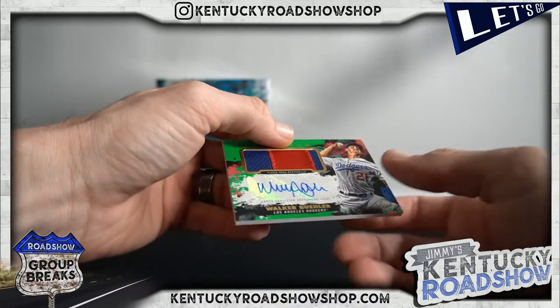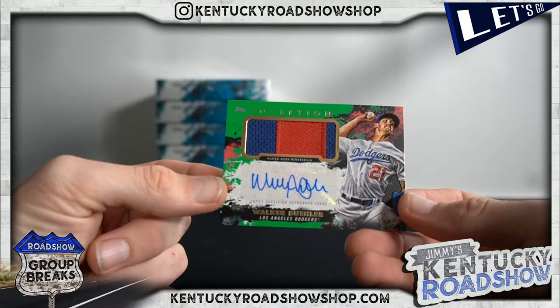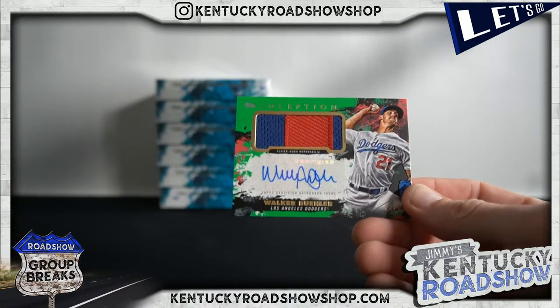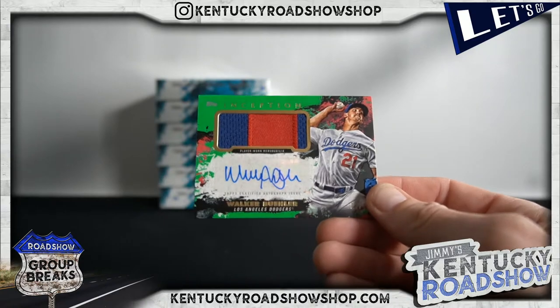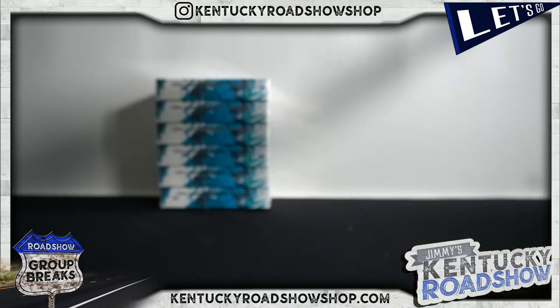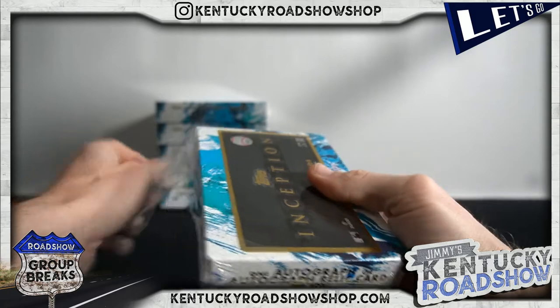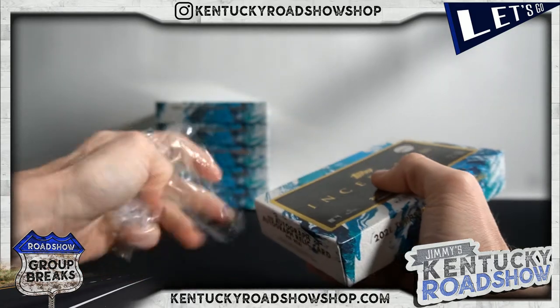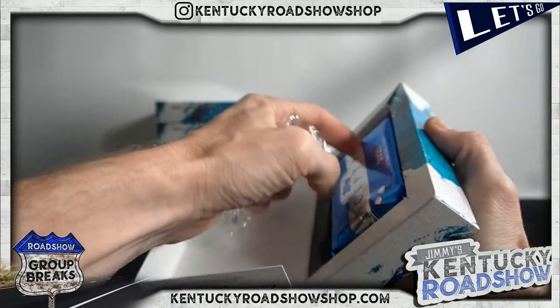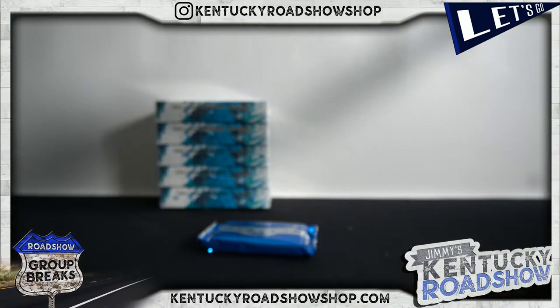Two-color patch auto numbered to 99 — Walker Buehler! Our guy. Gamsby — he's coming to the shop for a signing at the end of the season. Hopefully it won't be until late October and not early September. The later it is, the farther they went in the playoffs.